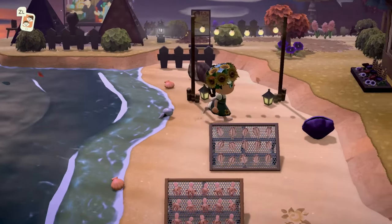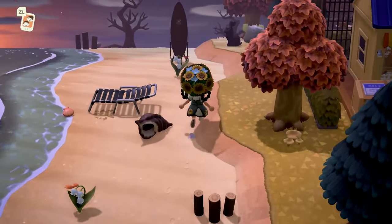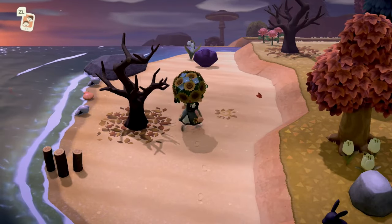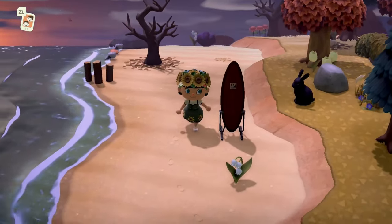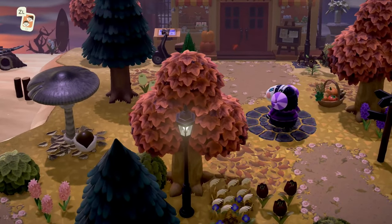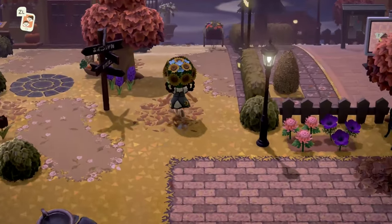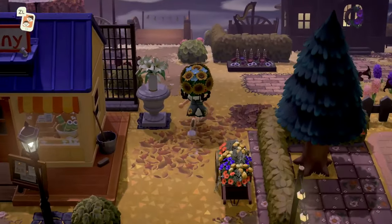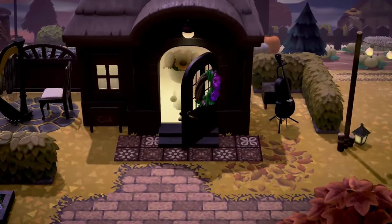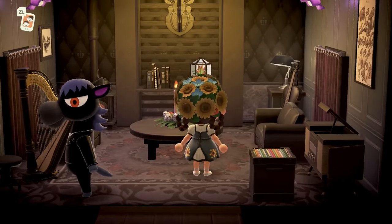Look at how cute the little camping area on the peninsula is — with a television! So adorable. Moving over here we have this cute little beach, very natural and beautiful. I love putting things on top of leaf piles as well. It is mush season so all of the mushrooms are grown in right now.